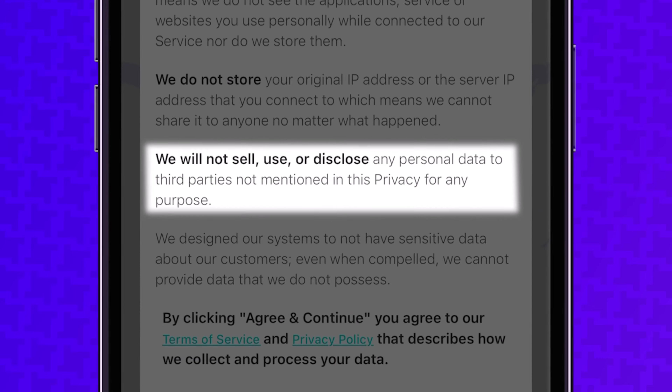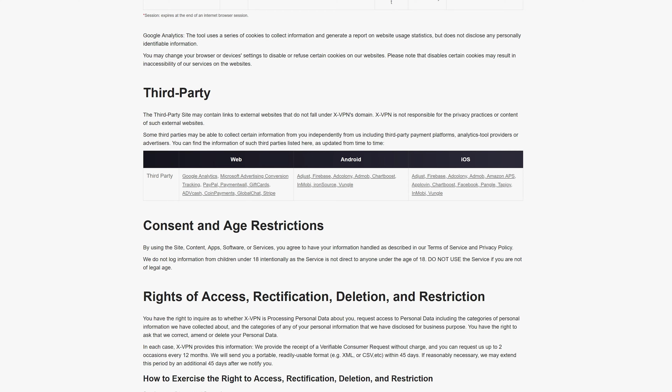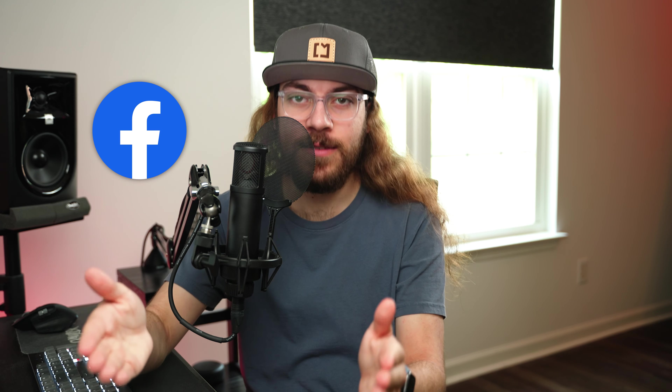XVPN had a pop-up that said they don't sell, use, or disclose your information to third parties not mentioned. Wait a minute — so XVPN is using, disclosing, or selling your information to third parties? They even mentioned examples like AdMob, Tapjoy, and Facebook. So this random VPN on the App Store is disclosing, or maybe even selling, your information to Facebook.